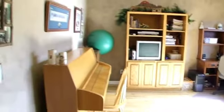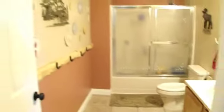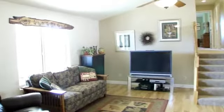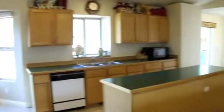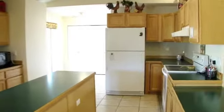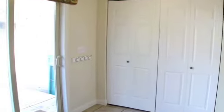Main level entrance to the home includes office and open living areas with a great room atmosphere. Large dining room with large potbelly wood stove. Kitchen has impressive counter space. Oversized pantry and laundry areas.